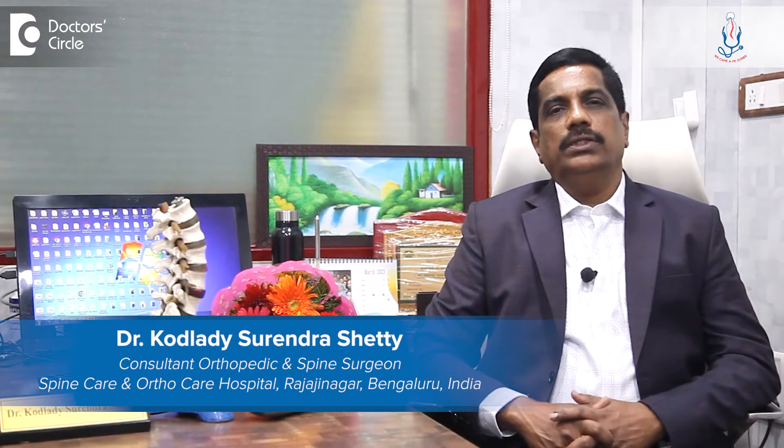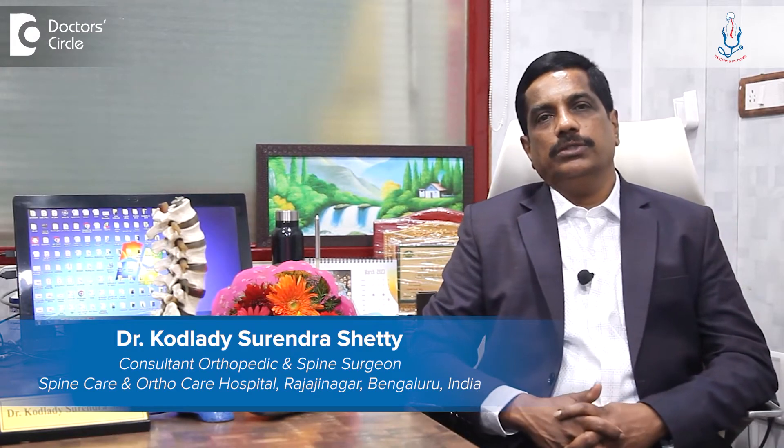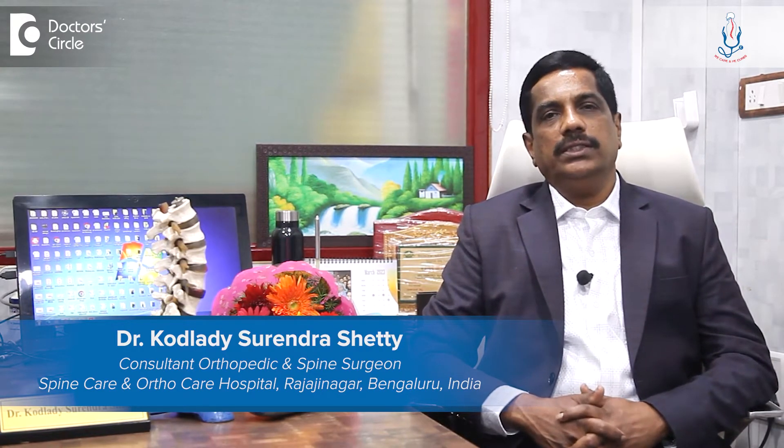Hello, I am Dr. Kodladi Sririndar Shetty, Consultant Spine Surgeon at Spine Care and Ortho Care Hospital, Magdi Road, Rajajinagar, Bangalore.